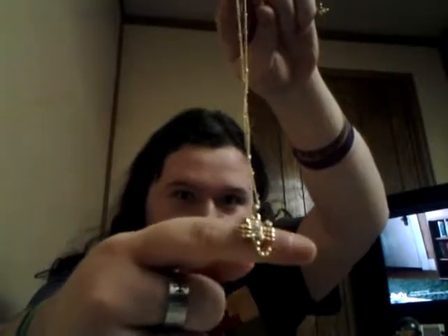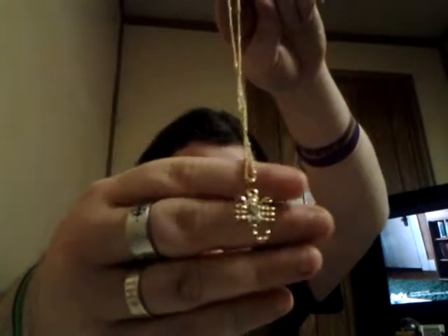This is the stuff my dad got for me for Christmas. One of them is this necklace — I don't know if you guys can see that, but it's a Zodiac necklace. It's my Zodiac sign, which is a Scorpio.